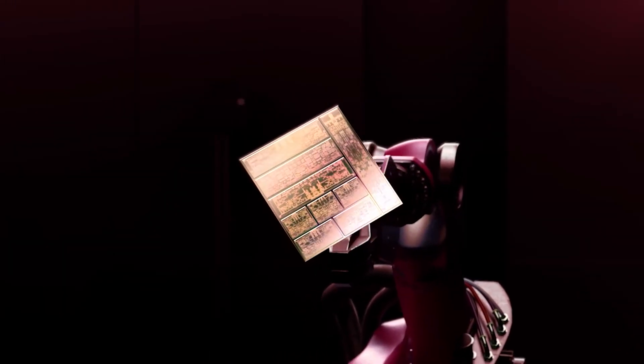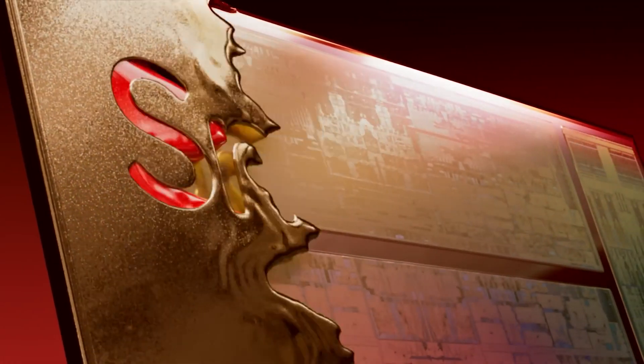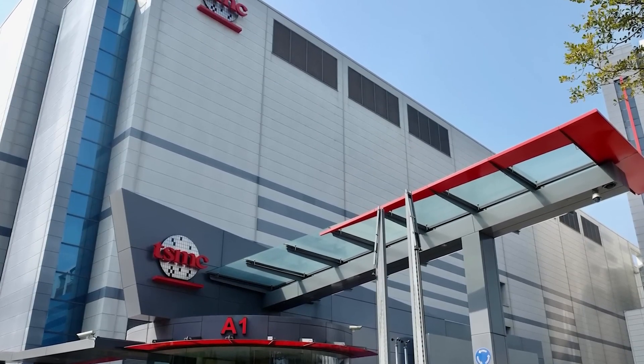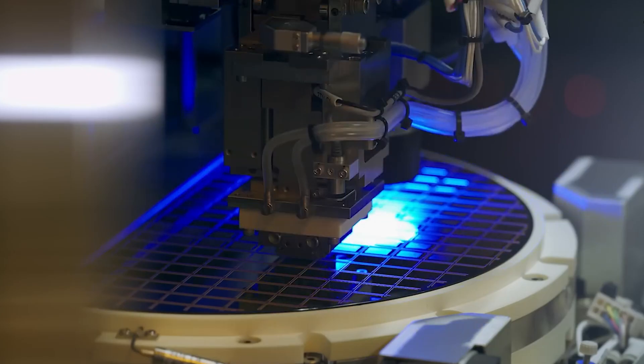However, we are waiting for some special overclocked version of the Snapdragon 8 Gen 2. And one of the last remaining mysteries is who made this chip — TSMC or Samsung Foundry?